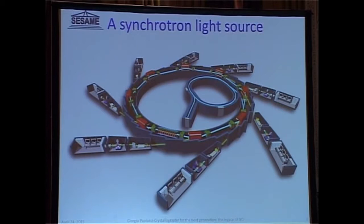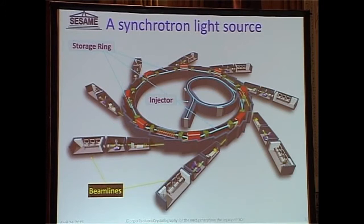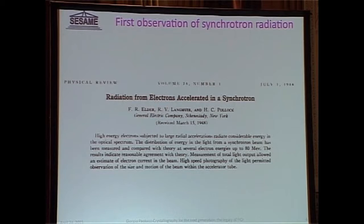Basically, a synchrotron is a big light bulb, as I normally call it — a rather expensive light bulb in which you accelerate electrons. You have an injector which pre-accelerates the electrons, and then the electrons are stored in a storage ring. By accelerating them you produce radiation, which is collected by optical systems we call beam lines. The first observation of synchrotron radiation is quite old — this is the first paper reporting it, dated 1948.